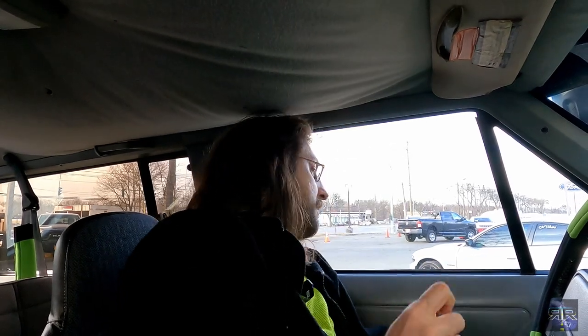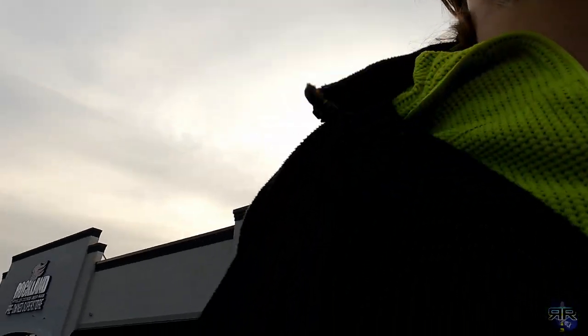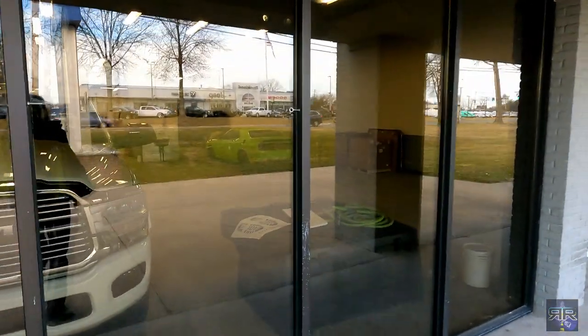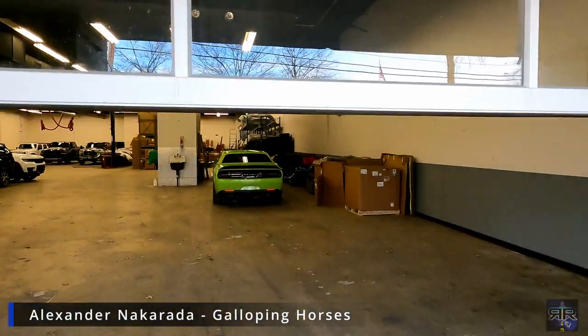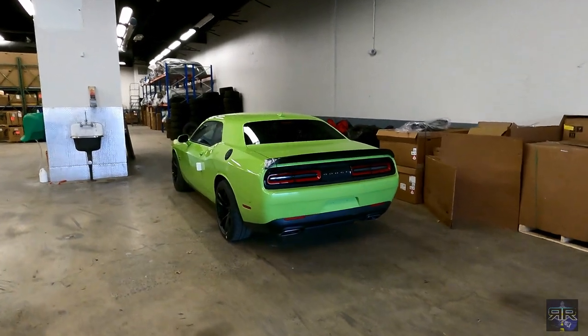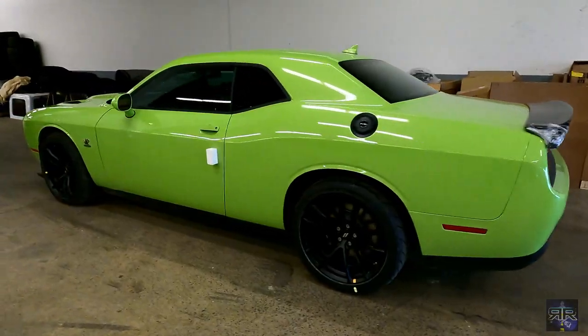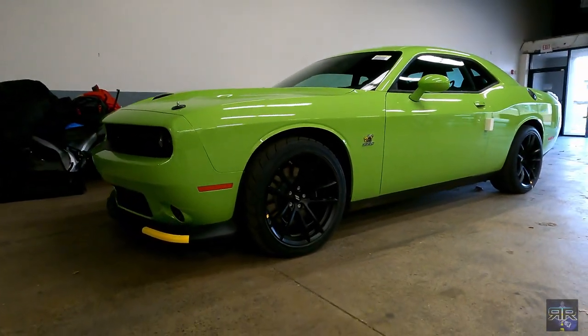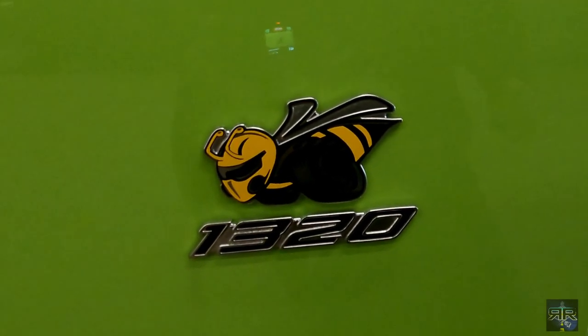Okay, let's see what we got. It's here. It is here. Yeah. This is awesome.